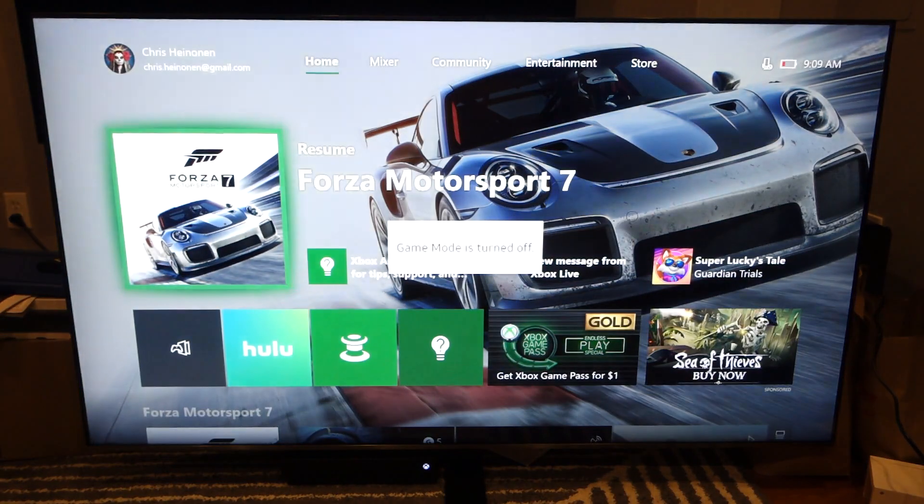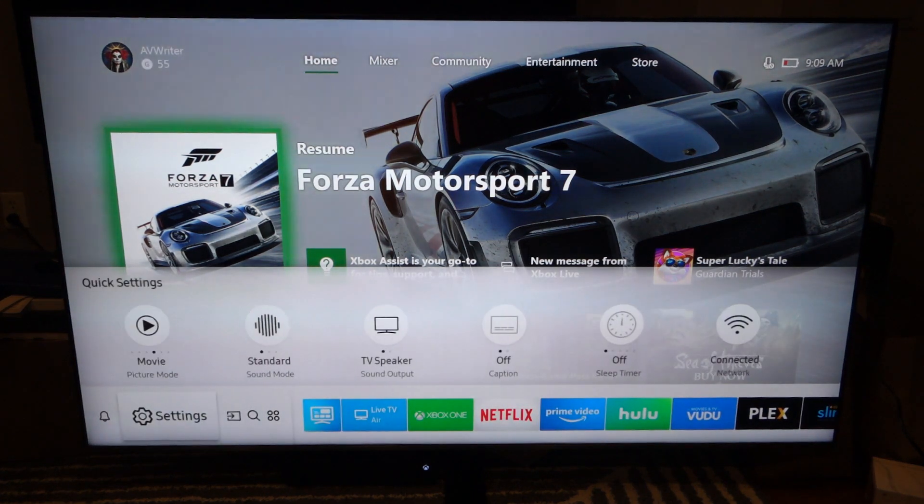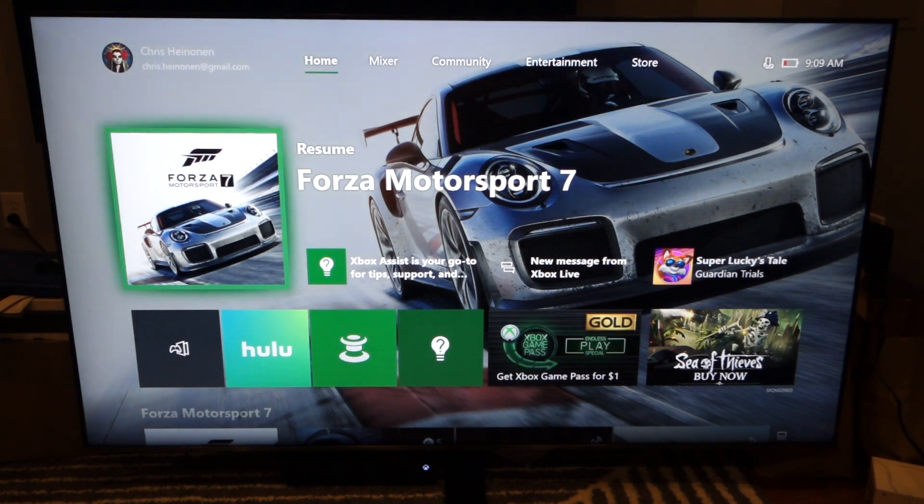Quit out of there, go back to home — game mode turns off. I go right here to the Samsung and I can confirm I'm back in movie mode. So that is how the auto low latency mode works with the Xbox One X and the Samsung NU8000 TV.